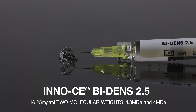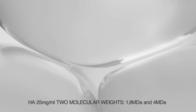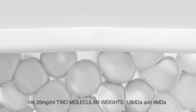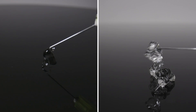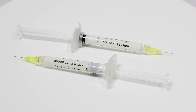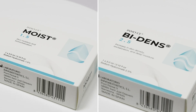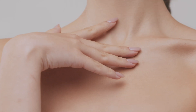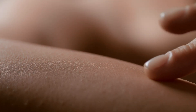InnoCE Bidens contains hyaluronic acid of two different weights — high and very high — ensuring accurate integration into the extracellular matrix and a slower HA degradation process. Both InnoCE Moist and InnoCE Bidens are supplied in three milliliter preloaded syringes, allowing for treatment not only of the face, but also the neck and decollete. These formulations are suitable for all skin types and are versatile for addressing different body regions like hands and arms.